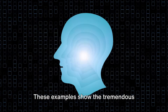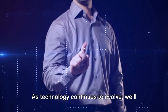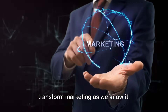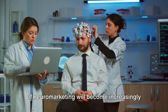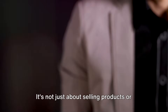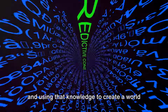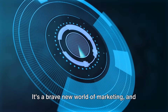These examples show the tremendous potential of neuromarketing — but they're just the tip of the iceberg. As technology continues to evolve, we'll be able to delve even deeper into the human mind, unlocking insights that will transform marketing as we know it. As we move forward, the understanding and application of neuromarketing will become increasingly important in creating better consumer experiences. It's not just about selling products anymore — it's about understanding human behavior and creating a world more in tune with our subconscious desires and needs. It's a brave new world of marketing, and we're just getting started.